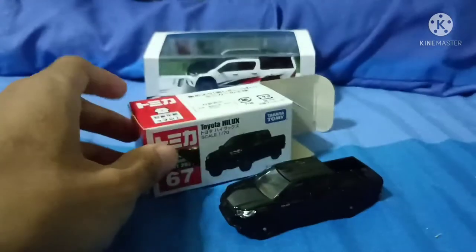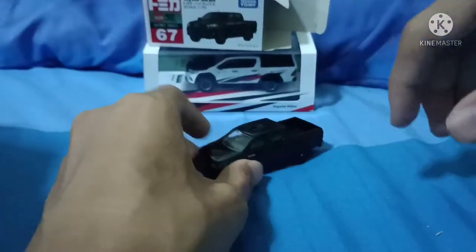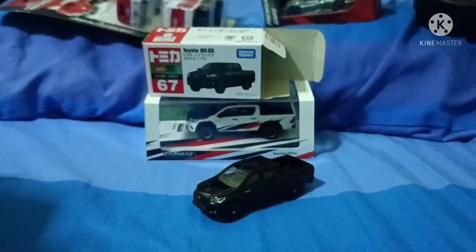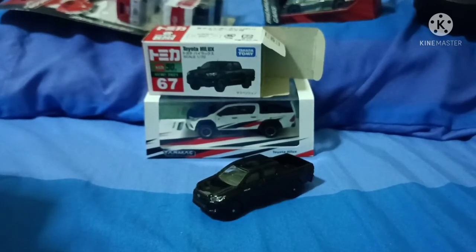So here they are — the Tarmac Works and the Tomica Toyota Hilux. These are awesome cars. Lovely! Alright guys, what do you think of these cars? Let me know in the comments below. Also follow my Facebook, Twitter, and Instagram, and subscribe to my YouTube channel. I'll upload more videos — these have really cool special features. Let me know what you think, and see you guys in the next video!